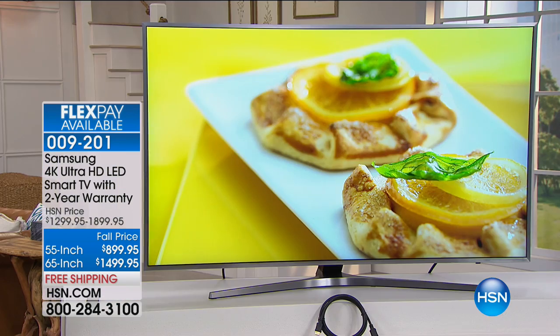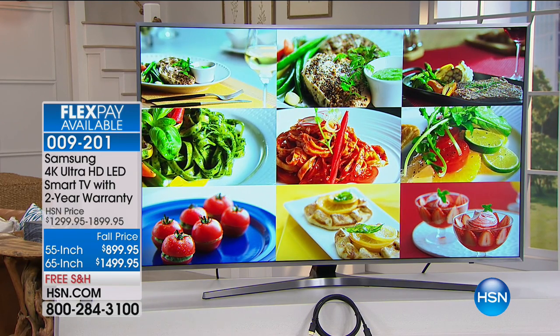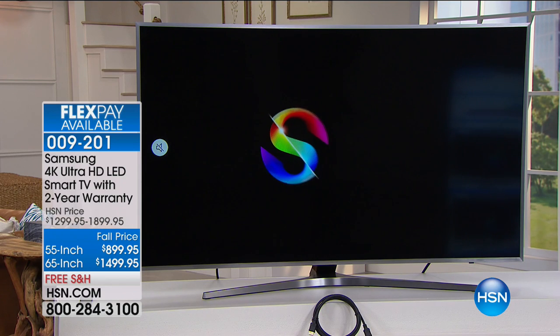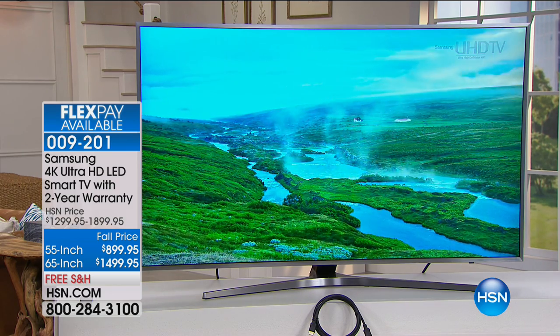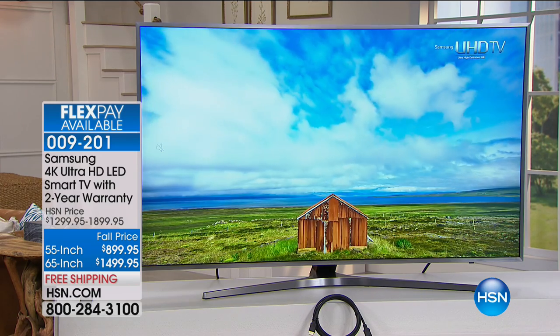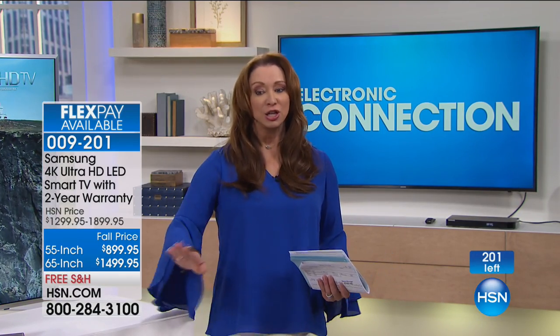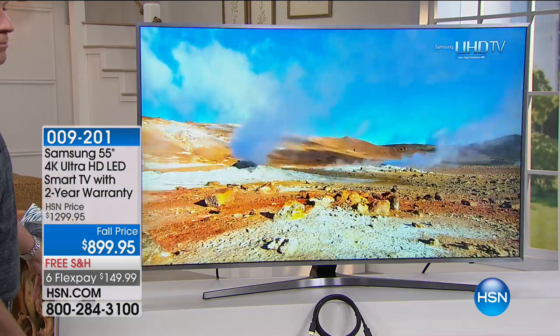The sad truth is we do not have a ton of these. You choose between the 55-inch and the 65-inch. In the 55-inch, we have 95 of them, and in the 65-inch we have basically just over 100. So if you're doing your math, I'll show you the quantity left real quickly. It's not only Samsung, it's 4K — ultra high definition. This is the best of the best.